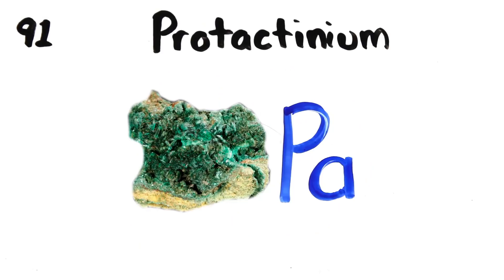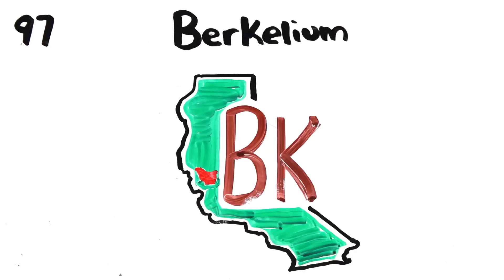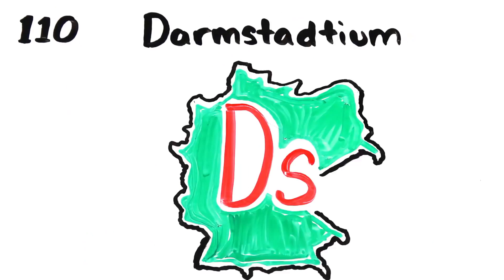Actinium, thorium, protactinium, uranium, neptunium, plutonium, americium, curium, berkelium, californium, einsteinium, fermium, mendelevium, nobelium, lawrencium, rutherfordium, dubnium, seaborgium, bohrium, hassium, meitnerium, darmstadtium, roentgenium, copernicium.